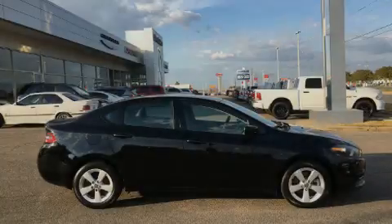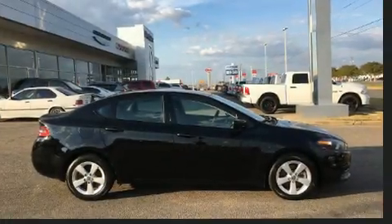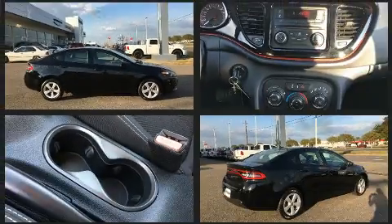Sensibility and practicality define the 2015 Dodge Dart. This four-door, five-passenger sedan has not yet reached the 50,000 mile mark.